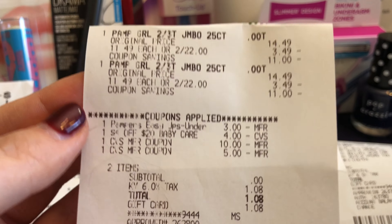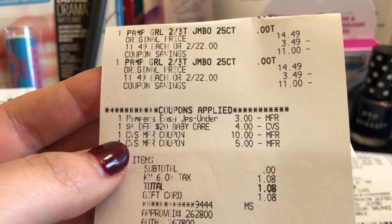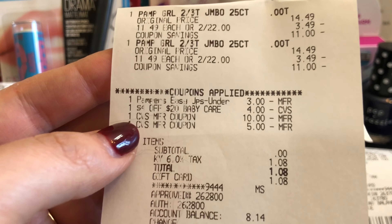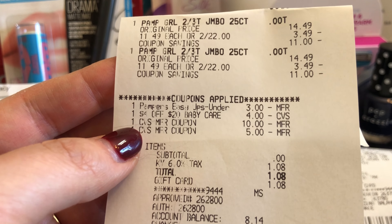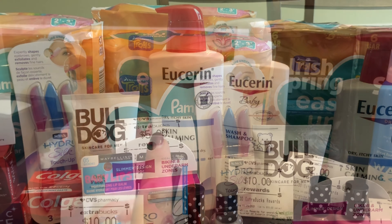Next I just did the two Easy Ups by themselves. I had that $3 off two digital coupon and the $4 off $20 CRT. I used $15 in Extra Care Bucks, paid $0 plus tax, and got back $5 in Extra Care Bucks.